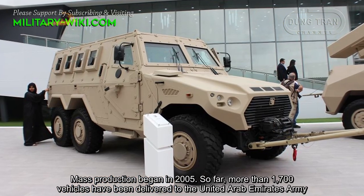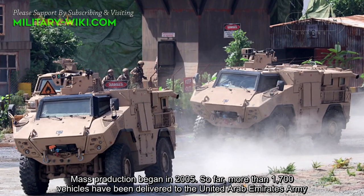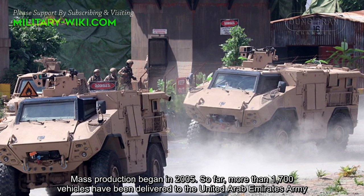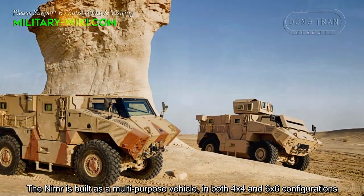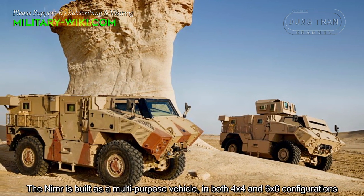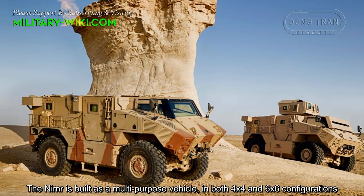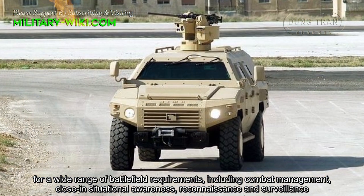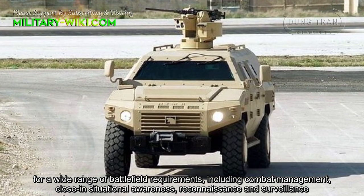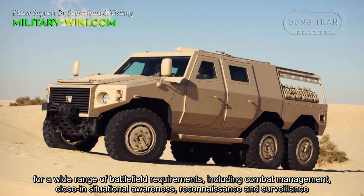Mass production began in 2005. So far, more than 1,700 vehicles have been delivered to the United Arab Emirates Army. The NIMA is built as a multi-purpose vehicle in both 4x4 and 6x6 configurations for a wide range of battlefield requirements, including combat management, situational awareness, reconnaissance, and surveillance.